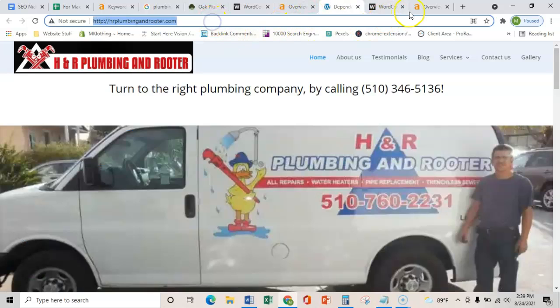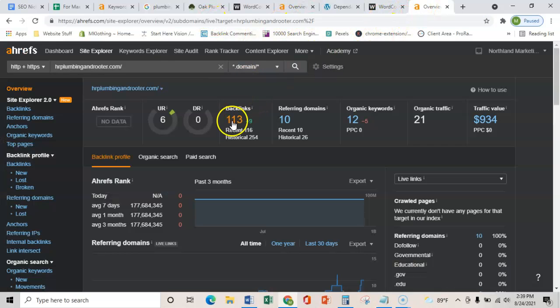Just showing you what your number one competitor has — they have a ton of links coming from a few websites, but none of their links are passing any power and trust. So it'd be really easy for you guys to just get a few quality links and you'd start ranking over them.